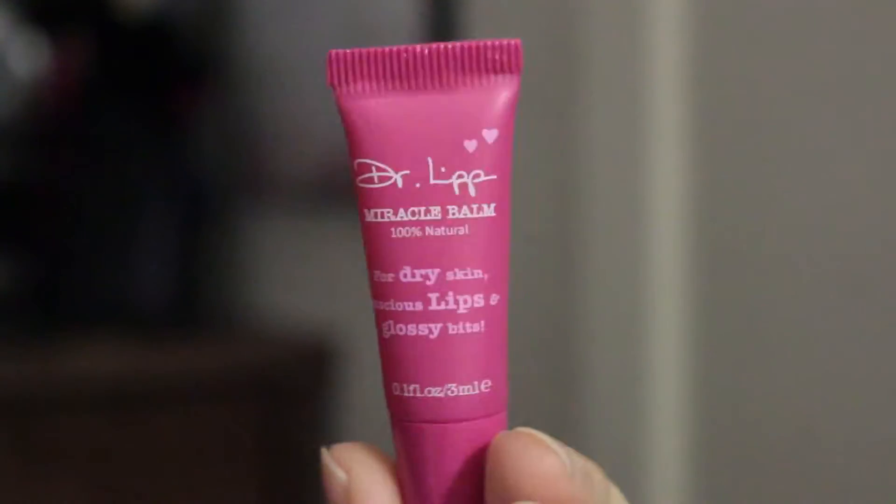Next is the Dr. Lip Miracle Balm for dry lips — so it's a lip balm kind of thing. The Dr. Lip Miracle Balm, full size, $16.50. This natural formula completely rehydrates skin and lips, soothes sunburns, tames unruly brows, and nourishes thirsty cuticles. Apply to dry lips and other areas of the body.